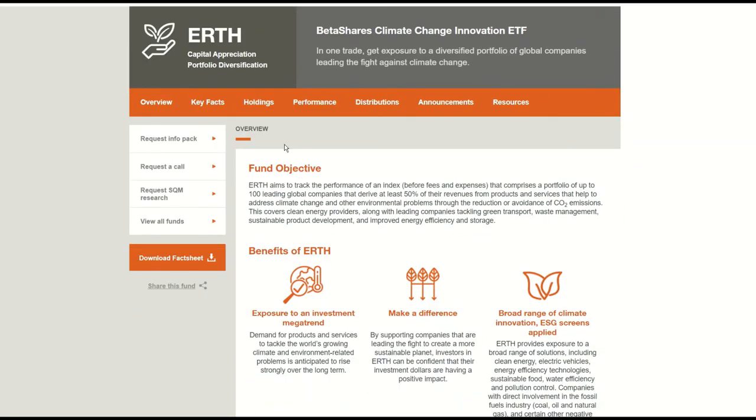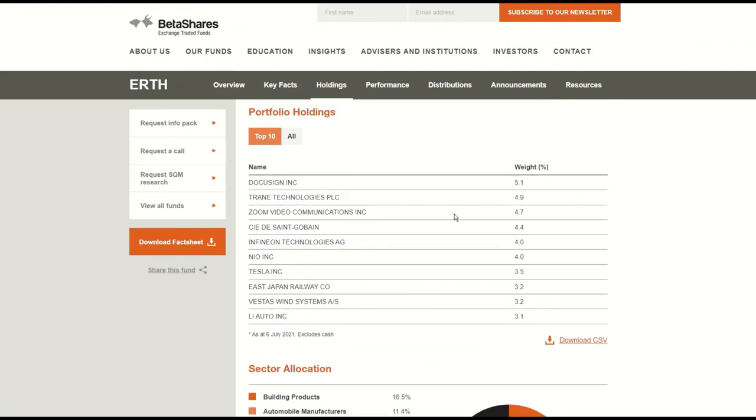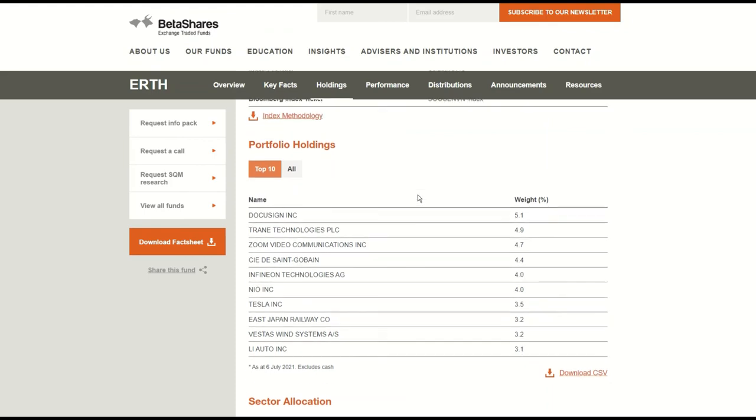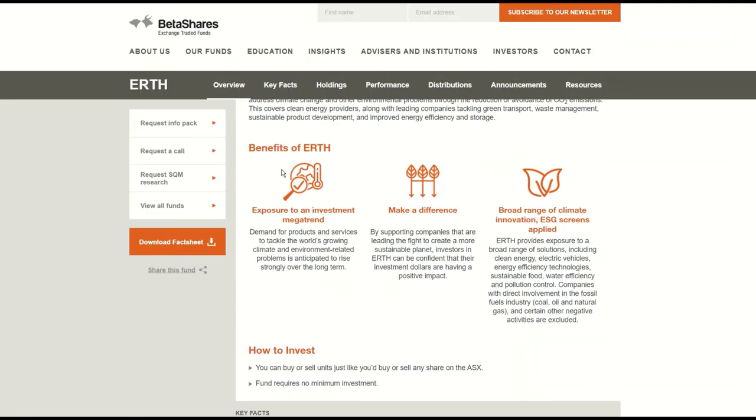That further information comes from the BetaShares page, so we've got the direct links to ERTH. We can see the top 10 holdings — DocuSign, Tesla, Zoom, there's a French company, NIO — and you can see some further information about the key facts. If you want to get the overview you can see some information about that as well, so make sure you check it out.